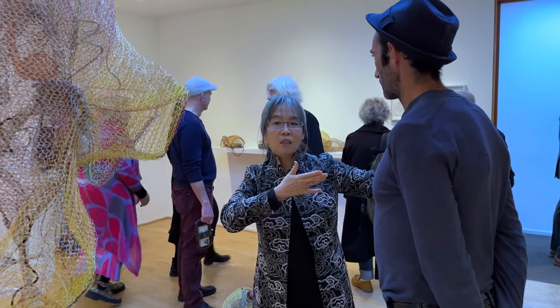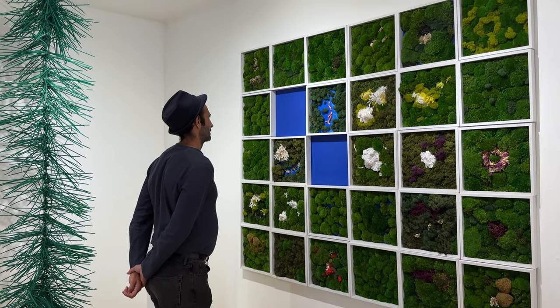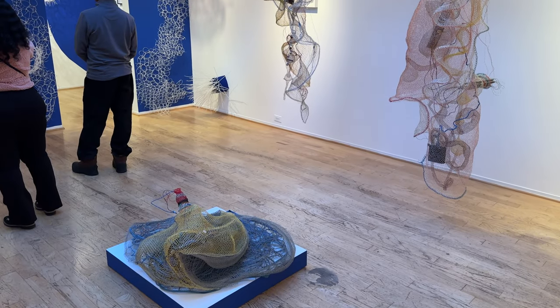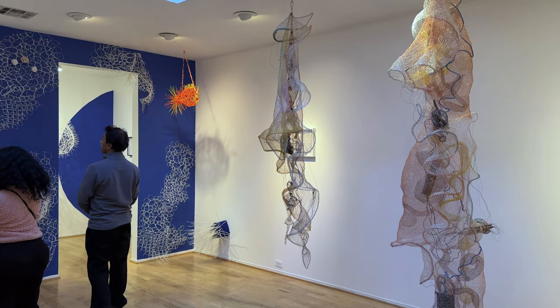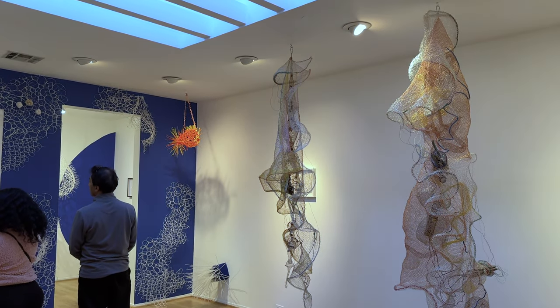Chen and Snezana know each other very well. They've been working together for a couple of years now. I've known both artists for several years and have seen them exhibiting. Their work is full of integrity and they're wonderful people to work with.